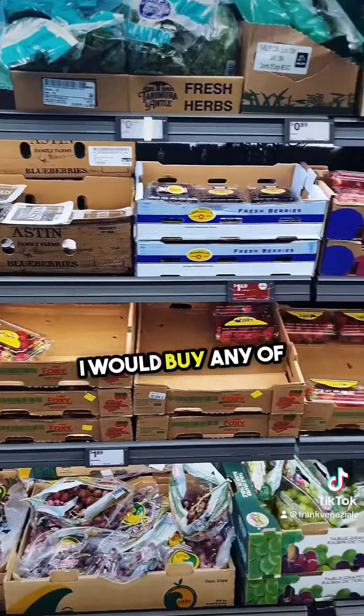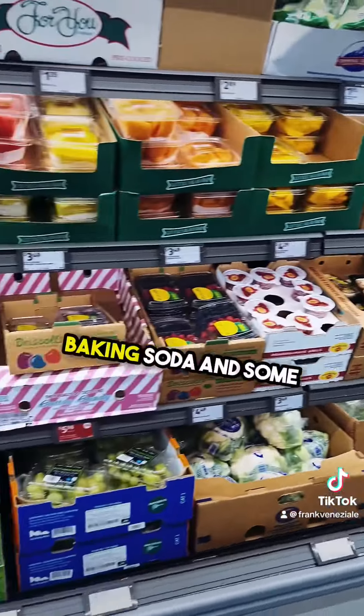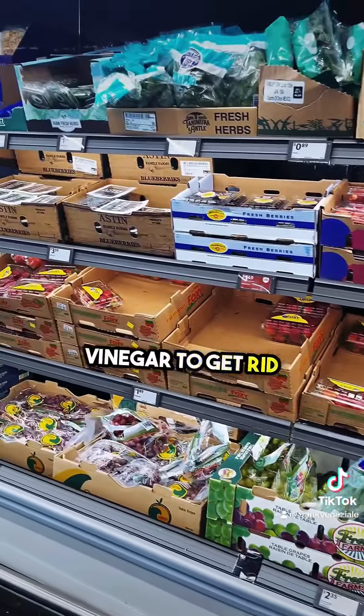First off, I would buy any of the produce. What we do is whenever we buy fruit, we bring it home, soak it in some water, baking soda, and some vinegar to get rid of the pesticide.